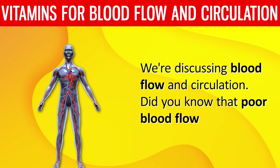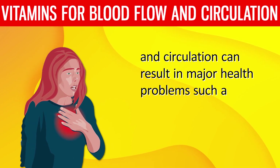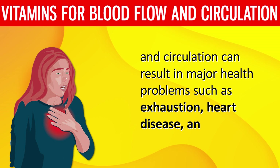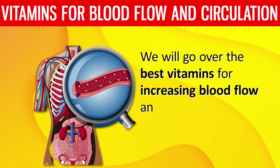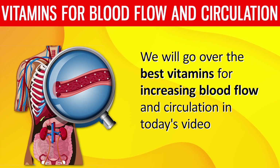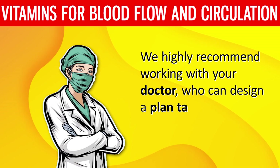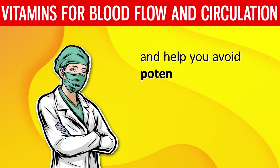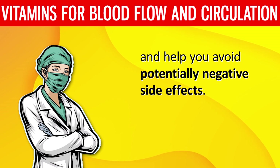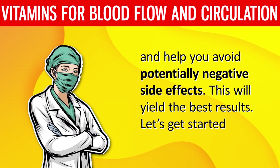Did you know that poor blood flow and circulation can result in major health problems such as exhaustion, heart disease, and stroke? We will go over the best vitamins for increasing blood flow and circulation in today's video. We highly recommend working with your doctor, who can design a plan tailored specifically to your health profile and help you avoid potentially negative side effects. This will yield the best results.